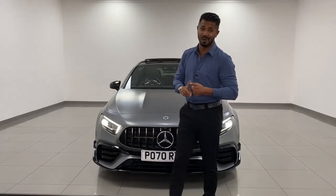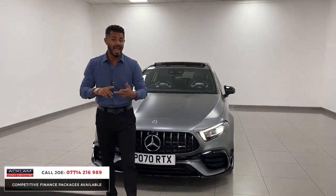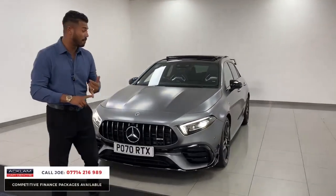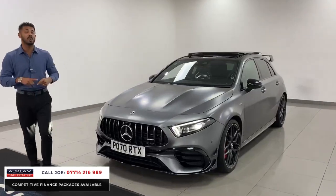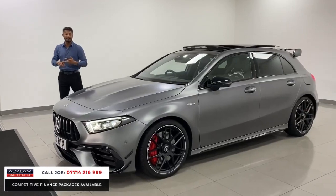Now if you're seeing this car, it's absolutely bonkers. The car's a little rocket. This is the Mercedes-Benz A45 AMG S, in the Premium Plus and 4Matic. 2020, 70 registration with 20,000 miles on, in a beautiful Designo Mountain Grey Magno.